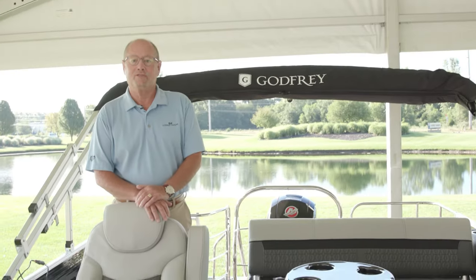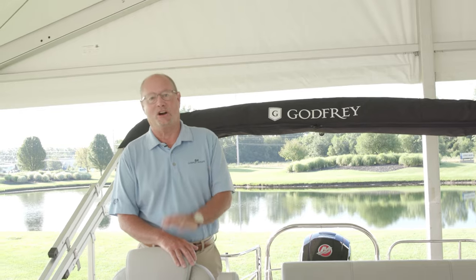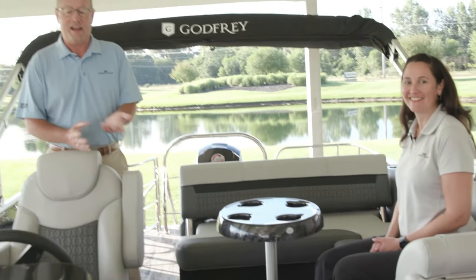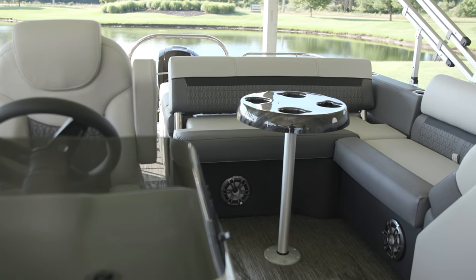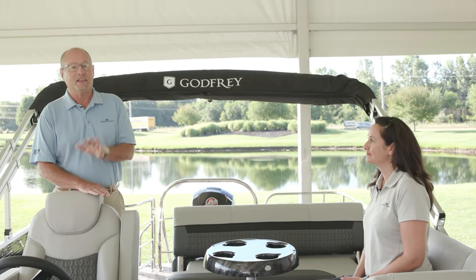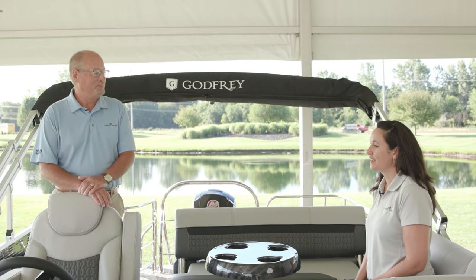Good morning, welcome to day one of the video photo shoot. We're going to do the best we can to show you all the brand new products. This morning I'm joined with Janine Arnest, our project manager for both pontoon and hurricane. Right now we're standing on the 2286 SFL, one of our top-selling boats. We want to take a couple minutes and walk you through the boat and the great selling features. So Janine, tell me what you like about the boat.